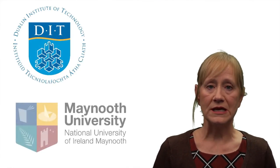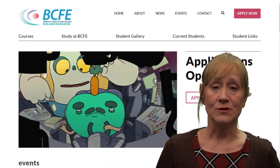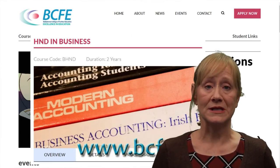Alternatively, you can apply to any third level college using your HND through the CAO system. If this sounds like the kind of course for you, then please apply at bcfe.ie.